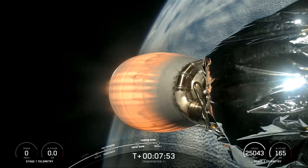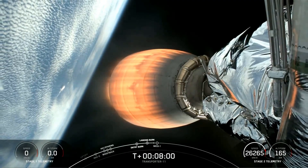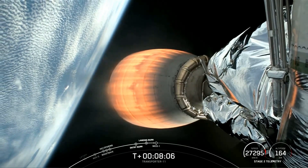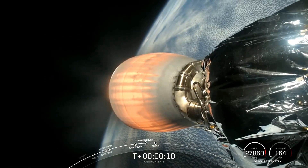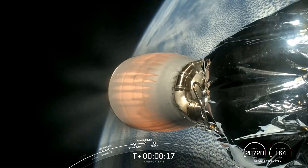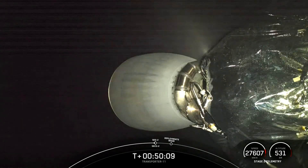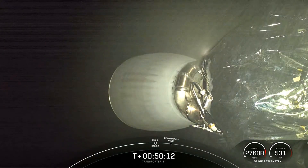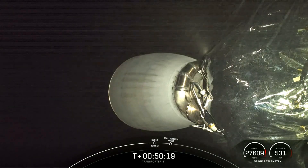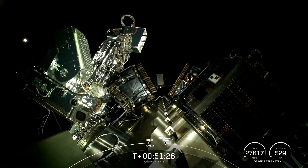Next up, just about 20 seconds, will be the Merlin Vacuum shutdown — SECO, Second Engine Cutoff number one. Stage 2 FTSS is saved. And engine shutdown. Coming up, we are about 10 seconds away from ignition of our Merlin Vacuum engine for its second of four planned burns today — gonna be a quick burn, just about three seconds. Shortly after, we'll have payload deployment start. So coming up next is payload deployment, just a few minutes from now.